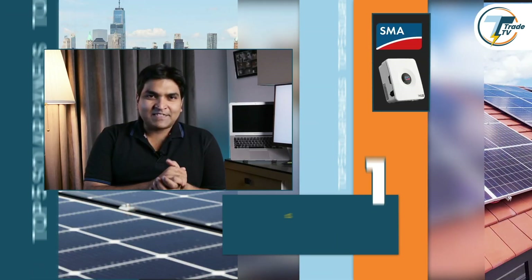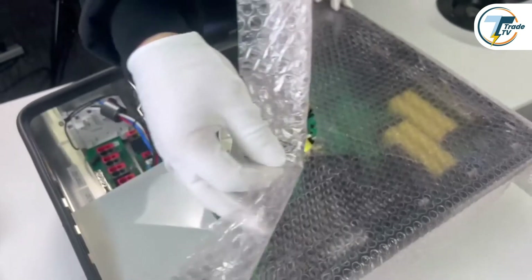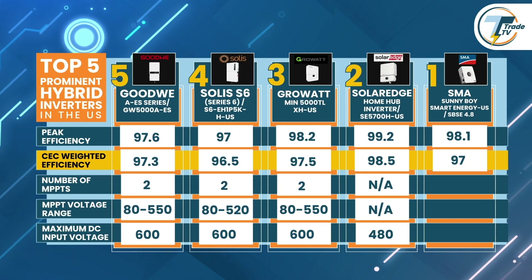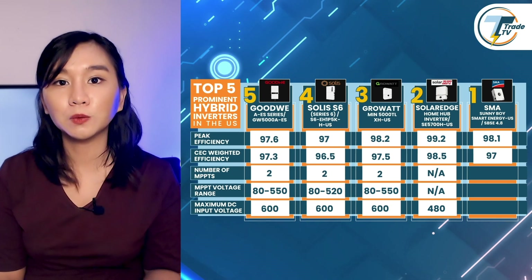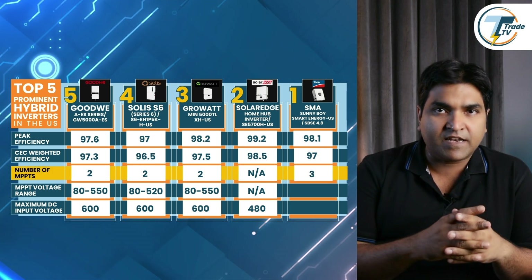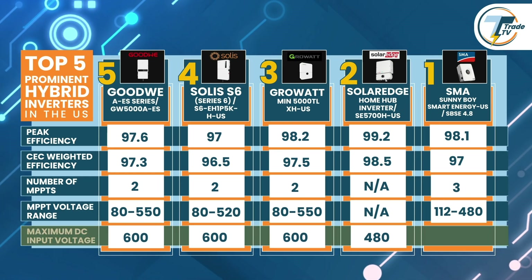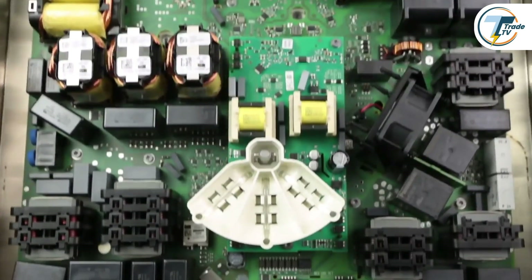At the very top of our list, securing the most prominent position, we have the SMA Sunny Boy Smart Energy. Renowned for its cutting-edge engineering, this hybrid inverter delivers a peak efficiency of 98.1 percent and a CEC weighted efficiency of 97 percent, making it a top-tier choice for maximizing energy conversion. This inverter is equipped with three MPPT trackers, allowing it to efficiently manage different orientations and shading scenarios — a great choice for complex installations. The MPPT voltage range spans from 112 volts to 480 volts, offering flexibility for different setups.